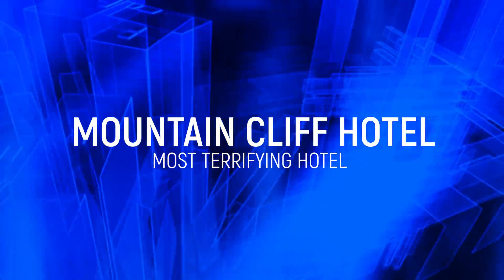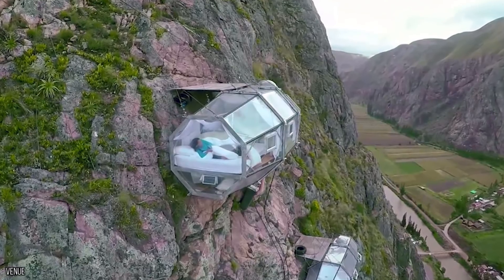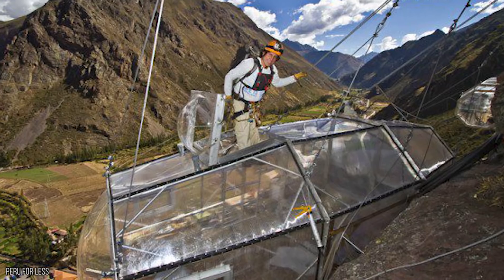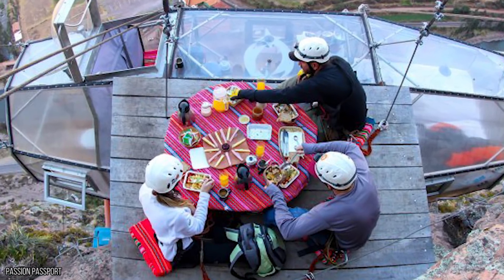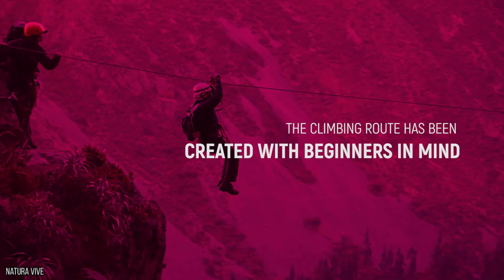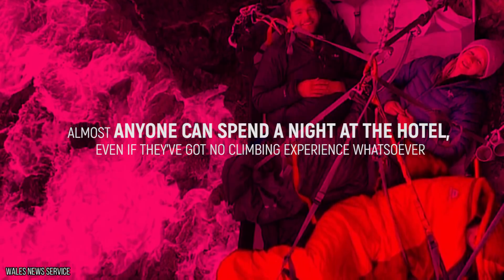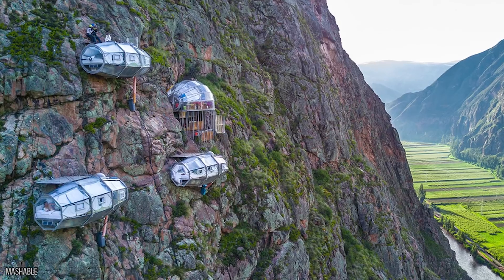Mountain Cliff Hotel. It's been called the most terrifying hotel in the world, and it might be scary to spend a night at Mountain Cliff Hotel, but it's definitely one you can show off to your friends about afterwards, even if you do spend the entire night worrying about your safety. Based in Peru, guests can enjoy the surrounding views and natural beauty before climbing up the rock face to enjoy a good night's sleep inside one of the many pods that jut off the side of the mountain. Luckily, the climbing route has been created with beginners in mind, meaning that almost anyone can spend a night at the hotel, even if they've got no climbing experience whatsoever. The hotel is pretty high up, and guests must be prepared to scale upwards before they can enter the individual pods.